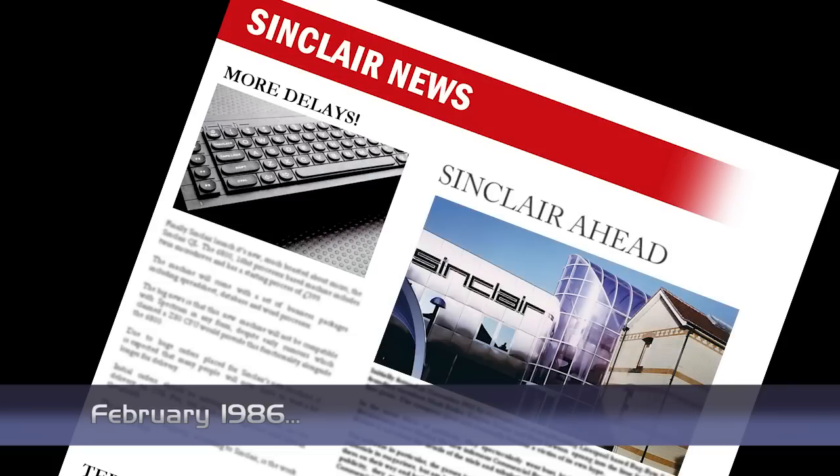Two independent surveys both place Sinclair at the top of the list when it comes to home micros. One company, AGB, gives Sinclair 37% of the market, while the second, Wood Mackenzie, give them 35%. This is a much larger share than their nearest rivals, Commodore and Amstrad, who both have around 16-23%, depending on who you believe. On the whole though, microsales are down by 17%, with only 1.1 million units sold last year.